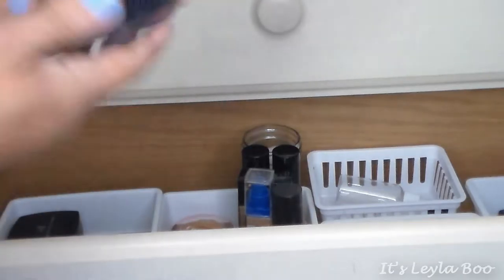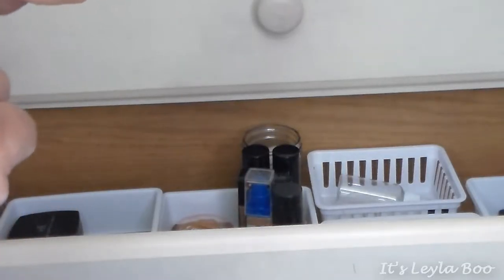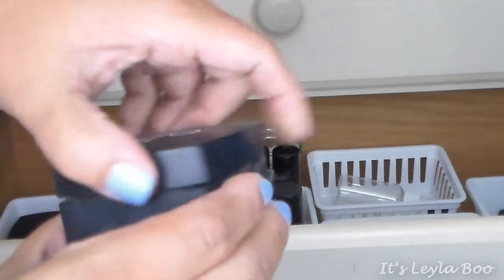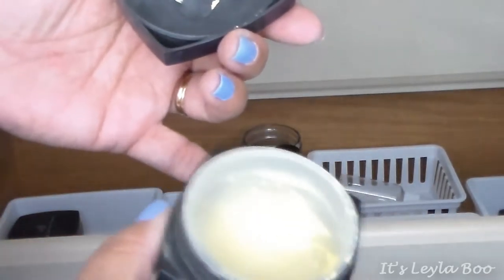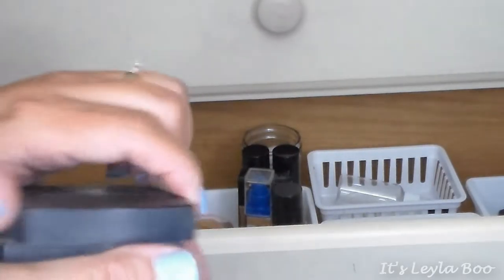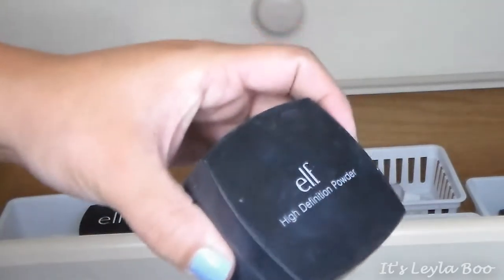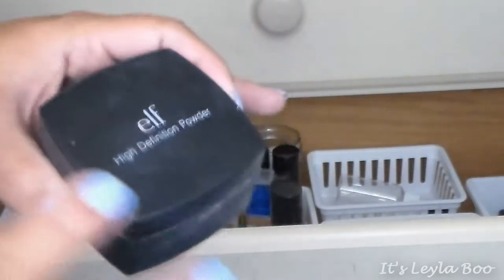I also have two Elf HD powders. One is in Corrective Yellow — I really don't use these much because they're very messy and the yellow is really neon and bright. I also have the Elf High Definition Powder in Sheer, the original formula that I believe has glitter in it, so I don't really use it. But oh gosh, it is so baby soft — very finely milled. I think I need to repurchase the new formula without glitter particles.